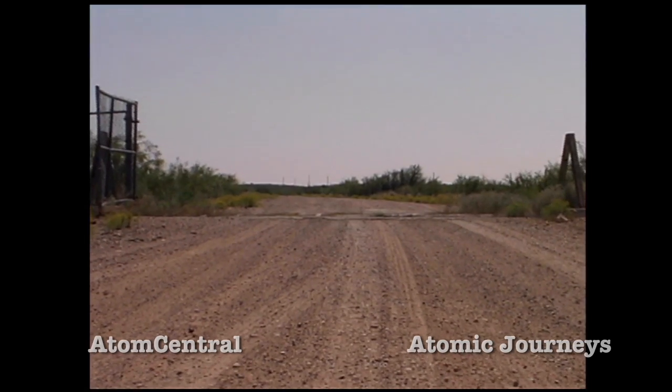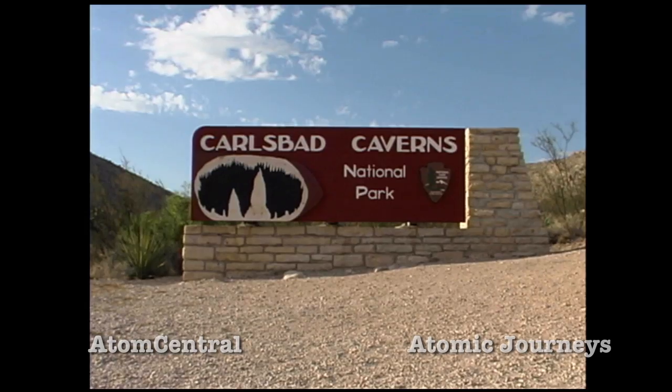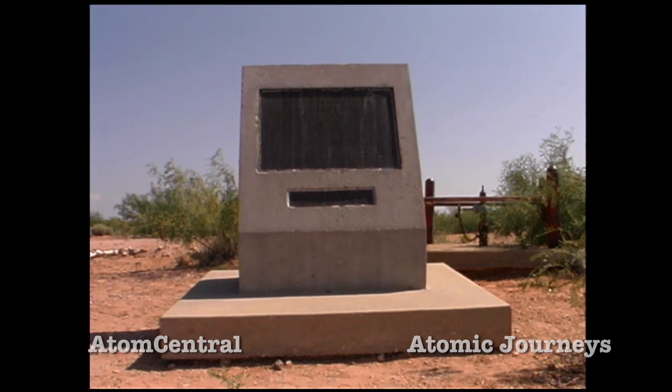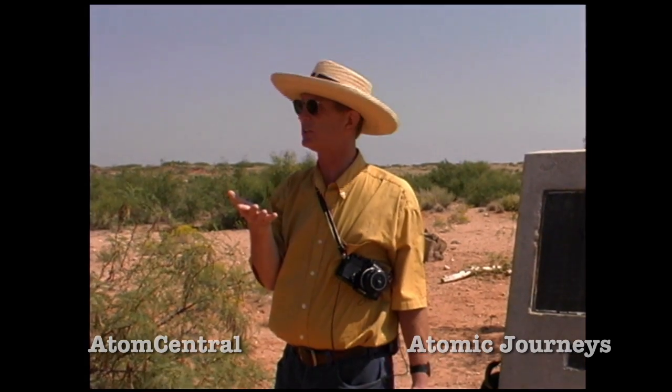We are about 25 miles southeast of Carlsbad, New Mexico. This was the site of the first Project Plowshare underground nuclear explosion. Project Gnome was supposed to be a contained test, but it did vent some radioactivity. The ground around this area was contaminated, especially up near the entrance shaft area.